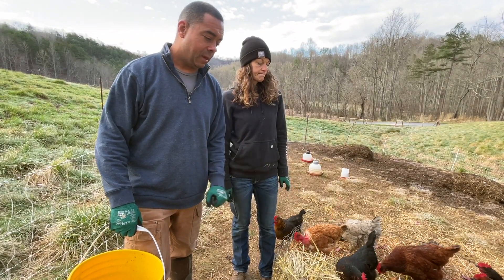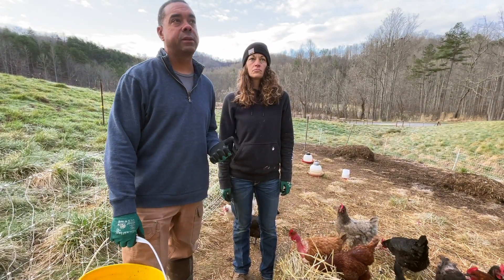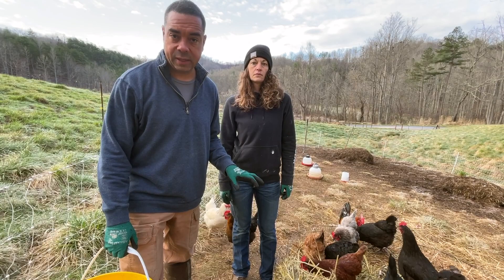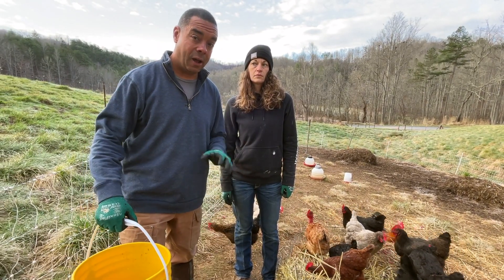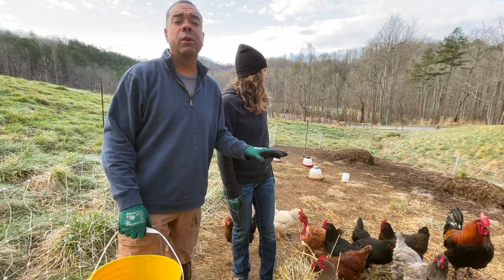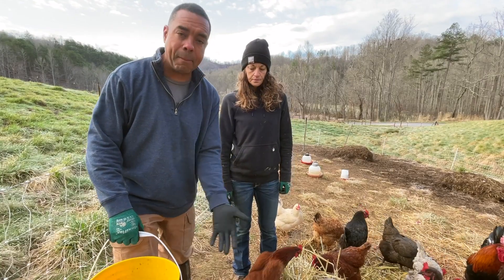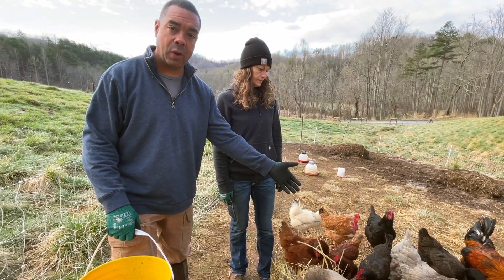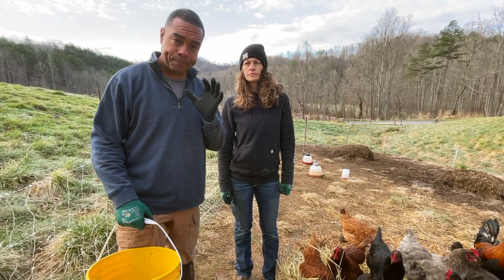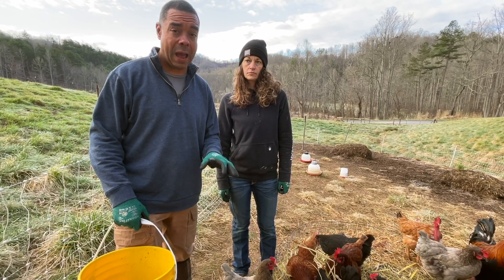Now we've got the DC down. Let's populate it with what they need to eat. In a conventional system, people will tell you that you need about a quarter pound of feed per chicken per day. Within this system you don't need anywhere close to that — in fact you can go down to about an eighth of a pound or even less. Some days, if there's enough in those compost piles, you don't even need to feed them. You'll notice they're not mobbing me right now because they already have things they want to eat.